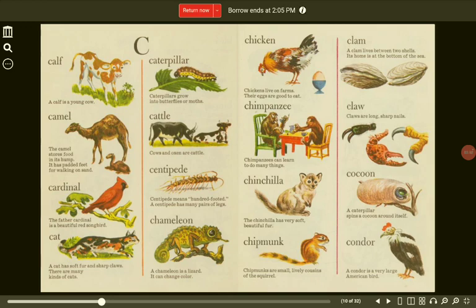Cat. A cat has soft fur and sharp claws. There are many kinds of cats. Chameleon. A chameleon is a lizard. It can change color. Chicken. Chickens live on farms. Their eggs are good to eat.